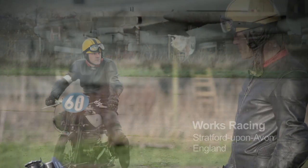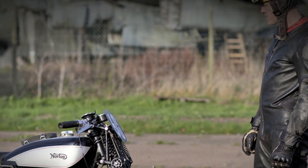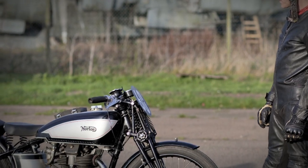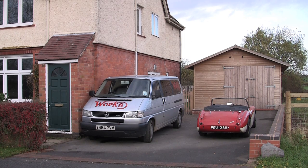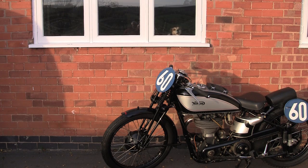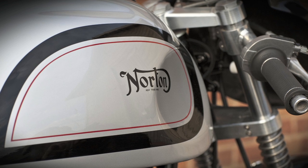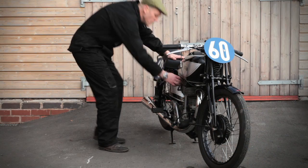Work's Racing makes engine parts for treasured Norton motorcycles from the 1950s and 60s. The company was founded three years ago by Patrick Walker. Its factory is actually a modest wooden shed next to the home he shares with his family and two dogs near Stratford-upon-Avon in England. Modest it may be, but the precision parts made in the Work's Racing shed are shipped to Norton owners all over the world.